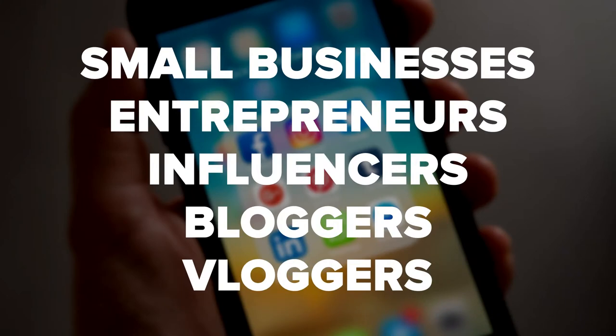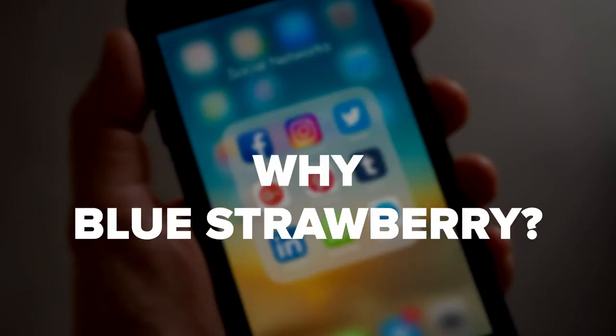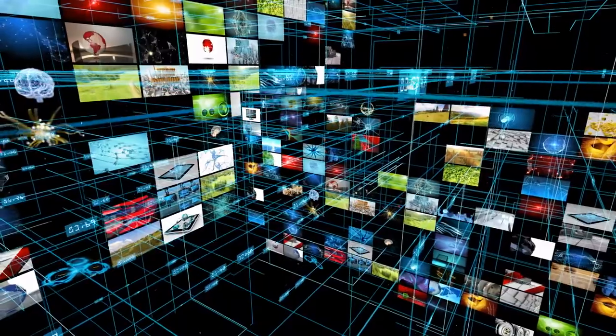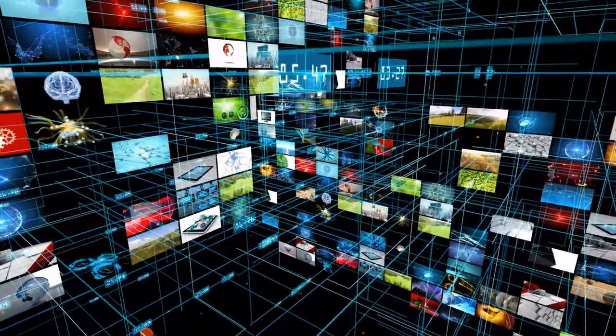It's developed for small businesses, entrepreneurs, influencers, bloggers, vloggers, and more. Why BlueStrawberry? Using our artificial intelligence platform is both a time saver and content promoter all-in-one. With our software, you can generate a unique social media campaign in under five minutes for the year and beyond.